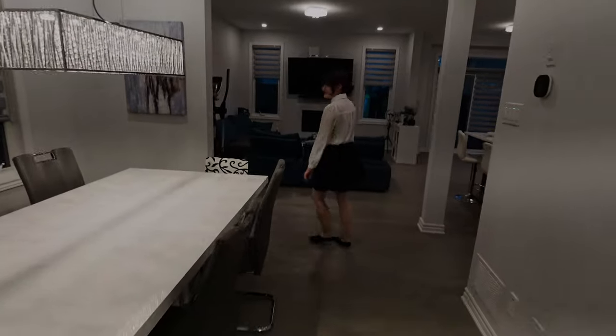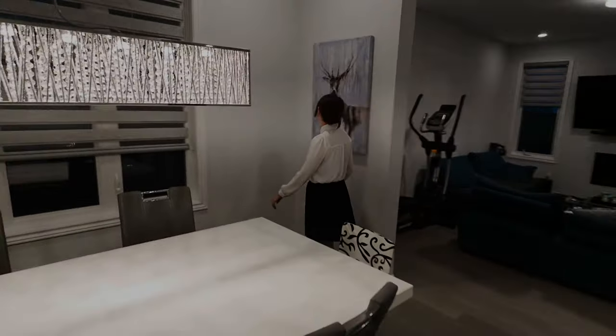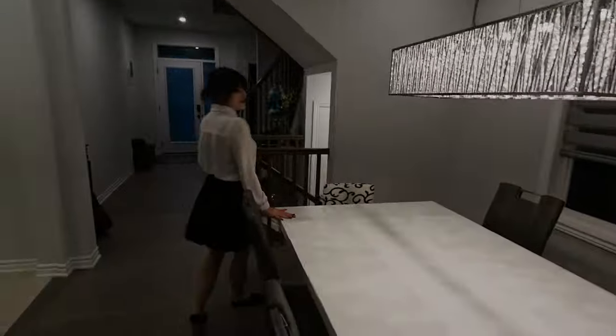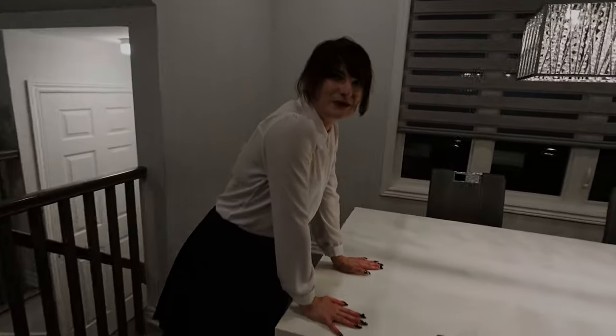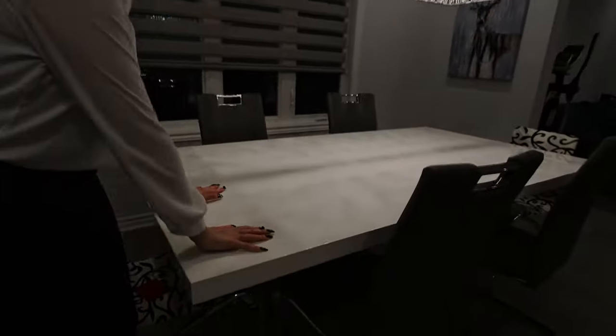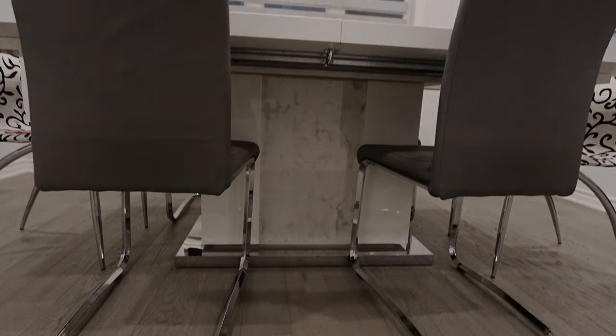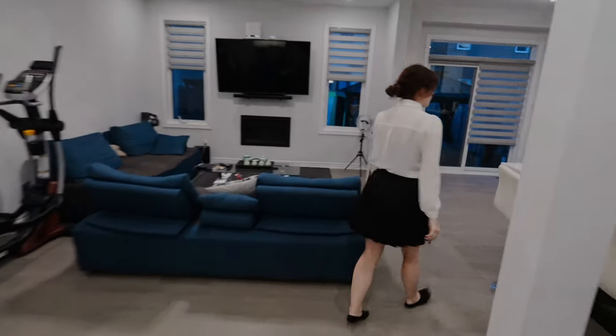So here is the dining room — you probably noticed this painting. Here is our table. It was very expensive but worth it — you can expand it. We really wanted to go for a lot of space and the area is wide open.